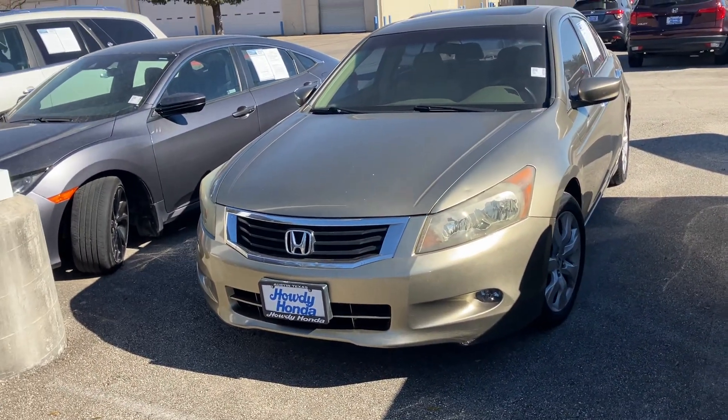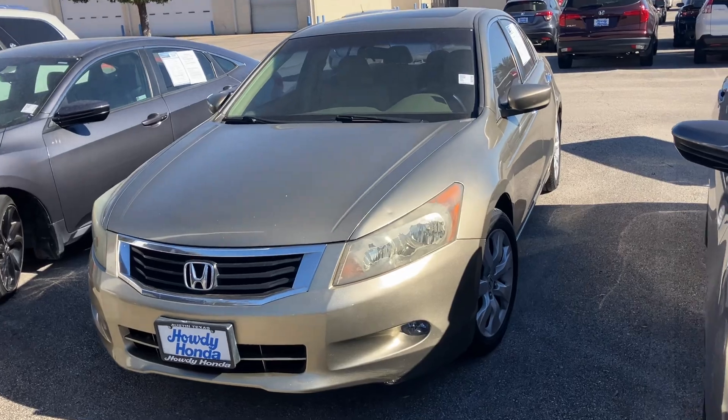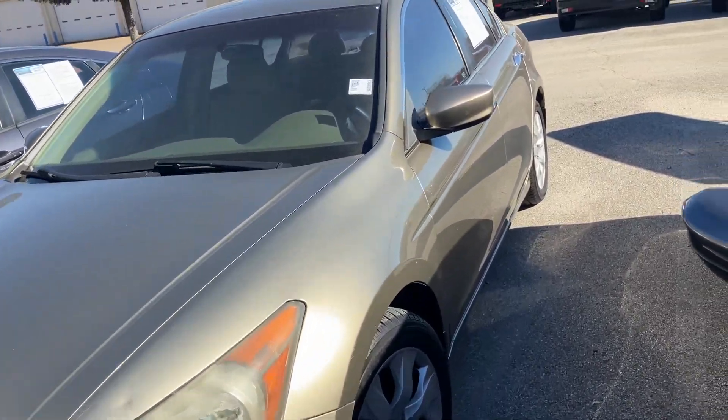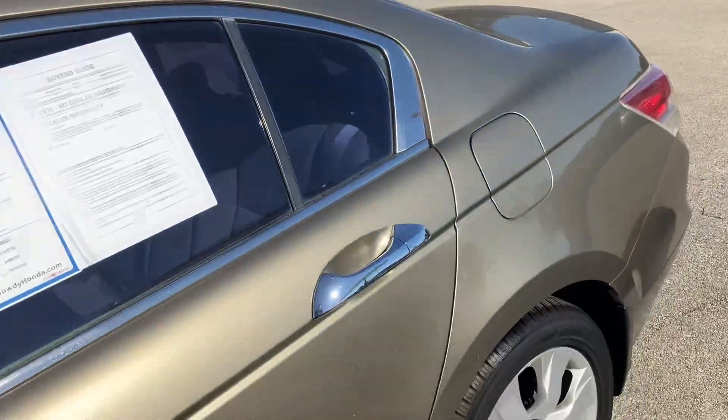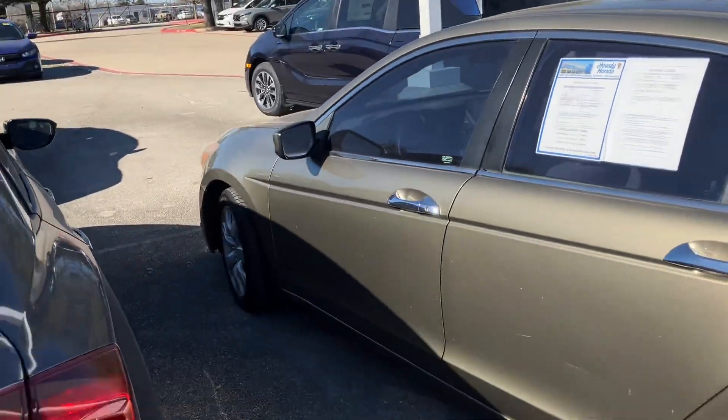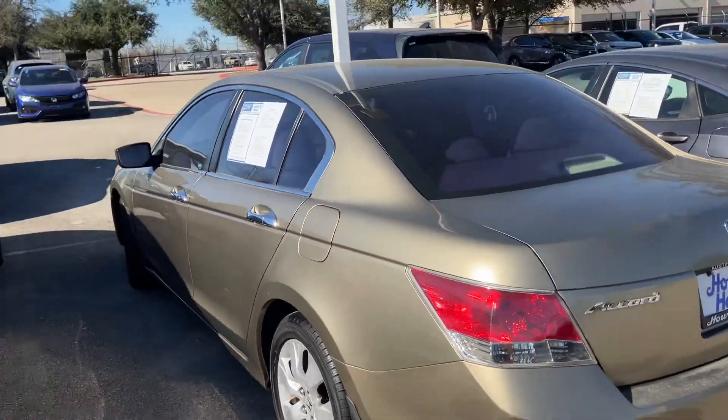This is our 2009 Honda Accord with the V6 engine. Only 107,000 miles on it, so extremely low miles. These cars run forever. I really like the color as well — it's got a goldish color.